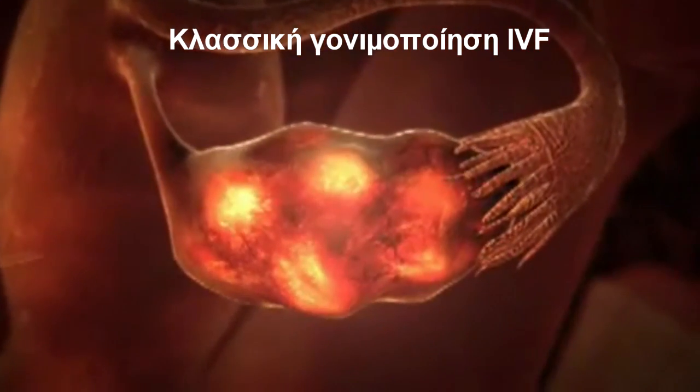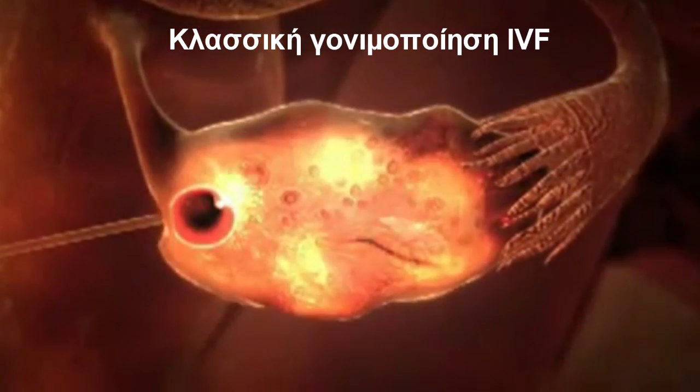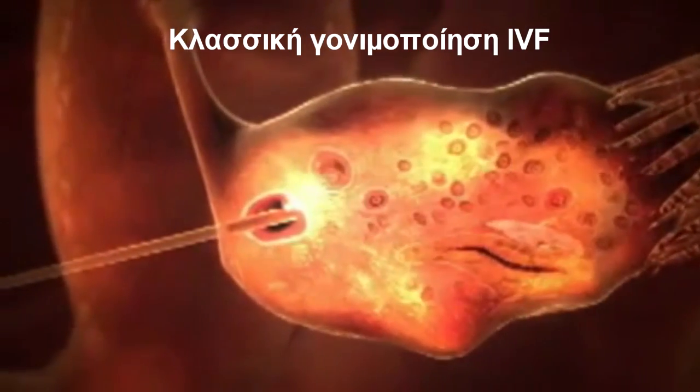Thirty-six hours later, fluid containing the eggs is drawn from the ovary with a needle. This is usually performed under light sedation in a short outpatient procedure, with the doctor using ultrasound to check proceedings.